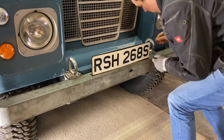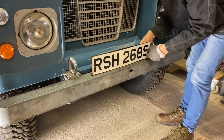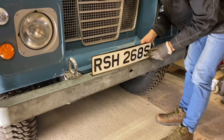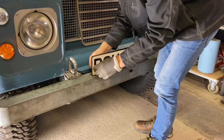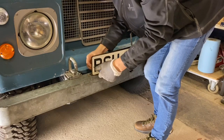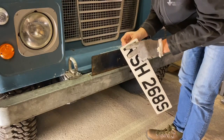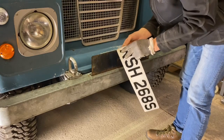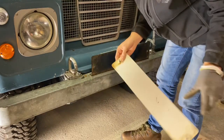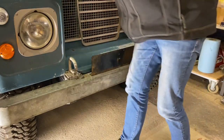This is actually quite a significant moment, so I thought I'd take it off time-lapse and take the number plate off in real time. I was able to keep the original number plates, which is really cool - when I registered the Porsche I had to hand them over, so I'm very happy about keeping these. Now I need to figure out the mounting - I could drill holes in the number plate itself, or maybe reuse the existing holes with the specific plastic holders I've got.